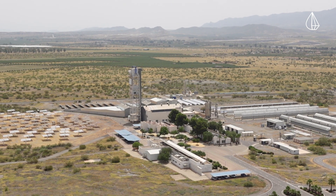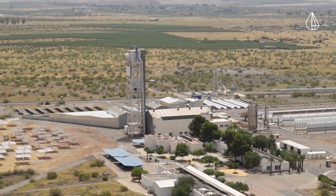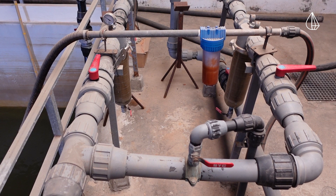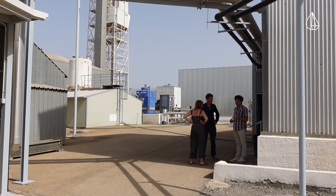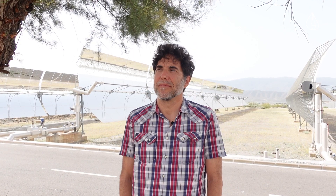At the Plataforma Solar de Almería, our partners from CMAT are researching how solar thermal energy can be used to fuel a desalination process that harvests valuable raw materials from the brine it produces. These include salt, as well as minerals that can be used as fertilizers. Coupled together, this approach helps to bring down the environmental impacts of desalination and contributes to a more circular economy.